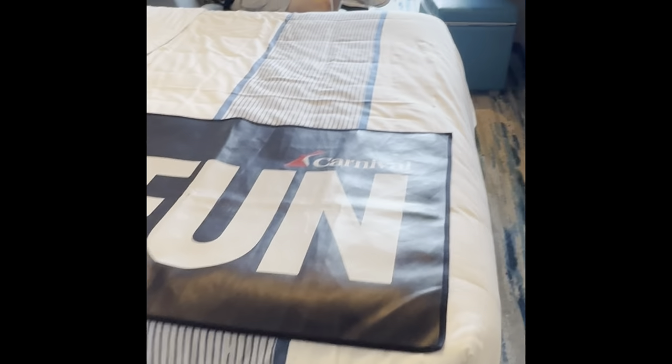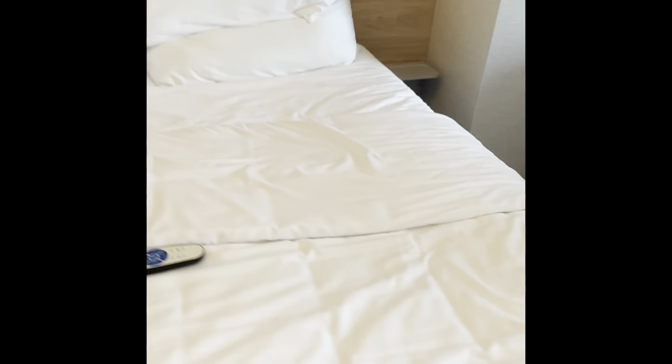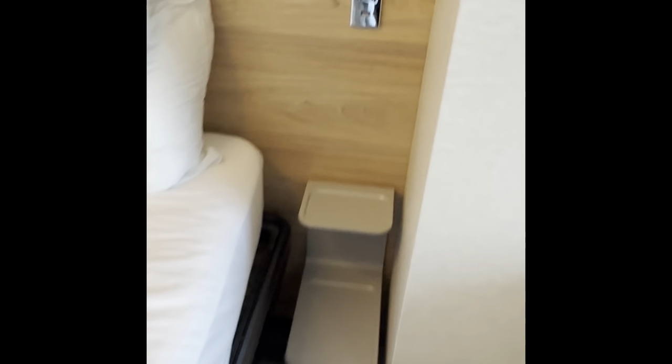The bed — double bed here. This has the TV right there. There are little shelves on each side of the bed right there. Look — little plugs right here, and a light and a plug that you can plug in your devices. And I love this little reading light.